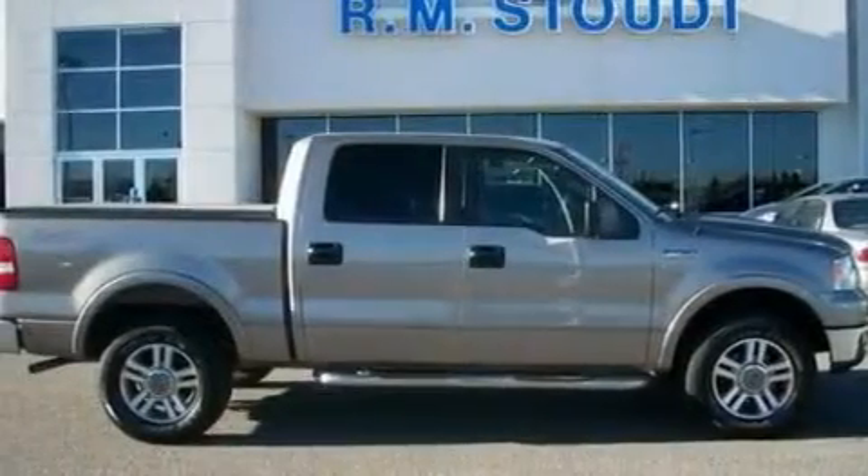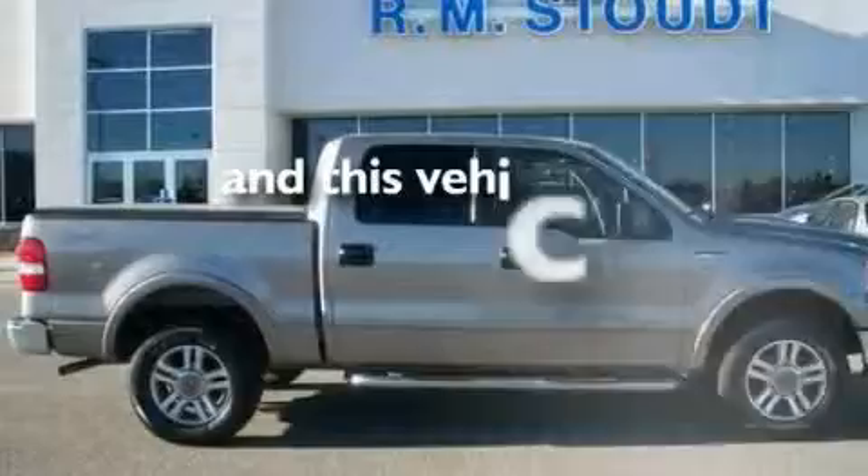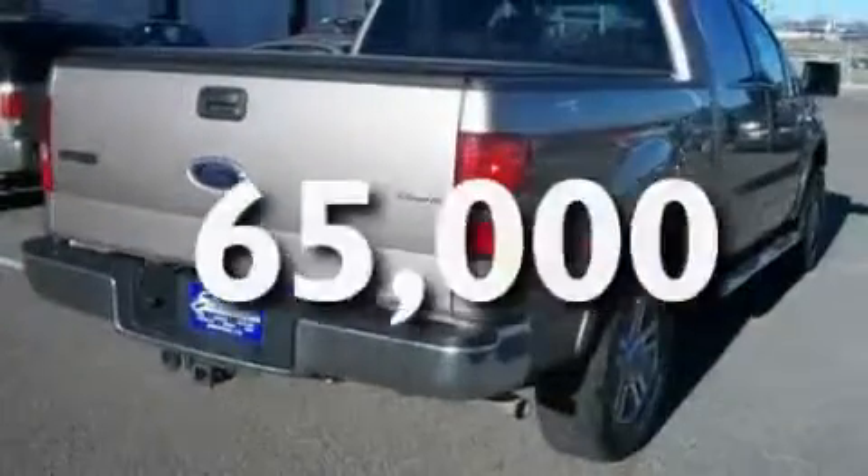It also features dusk sensing headlights, a CD player, and this vehicle has fewer than 66,000 miles on the odometer.